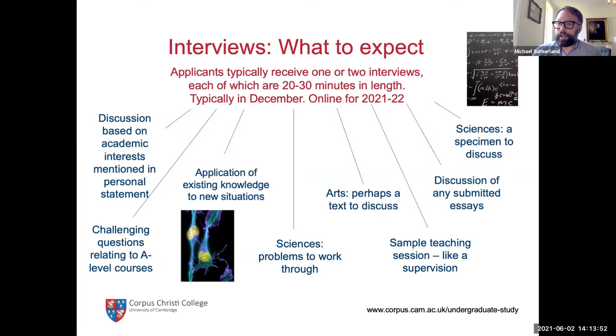In the sciences — physical natural sciences, engineering, mathematics, computer science — interviews are almost entirely working through problems. In a 25-minute interview for physical natural sciences, I would normally spend two to three minutes on the personal statement and the rest solving mathematics, physics, and chemistry problems. For those applying for science courses, it's going to be about solving problems on a piece of paper or virtual equivalent. In arts subjects, it's obviously less problem-based.